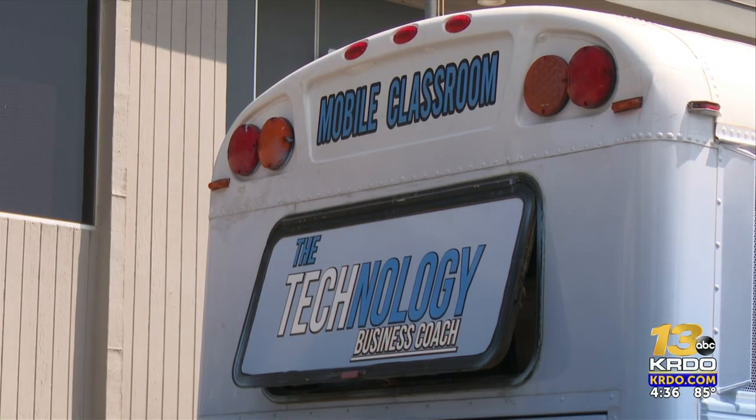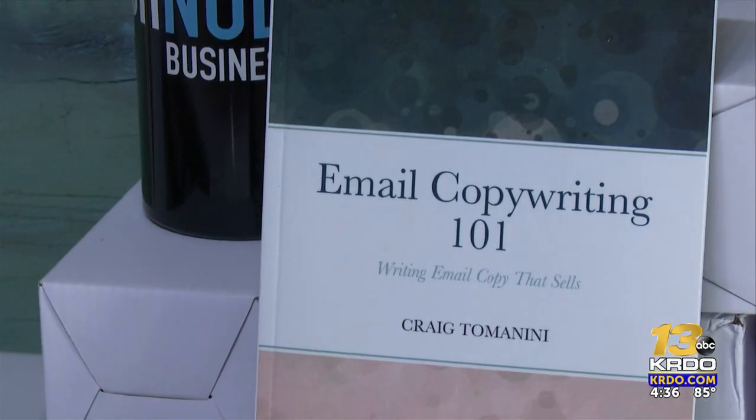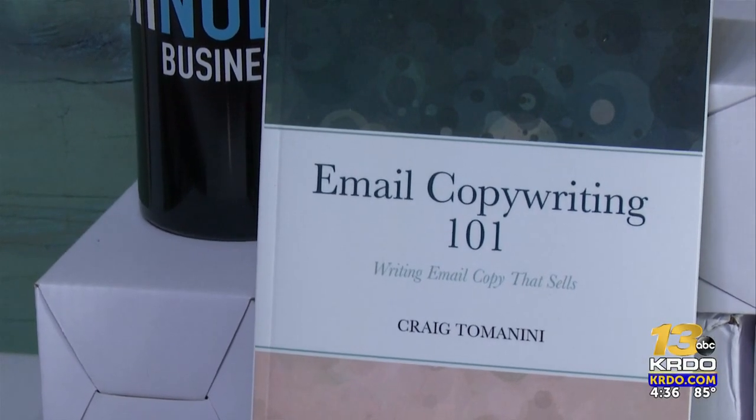More information on how you can learn about this bus and where it will be next is available on the KRDO website right now. Reporting live in the newsroom, Andrea Herrera, KRDO 13.